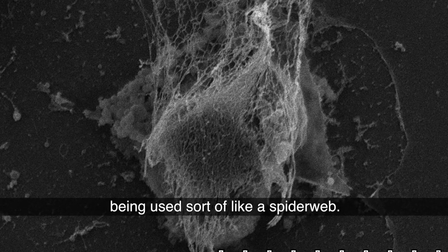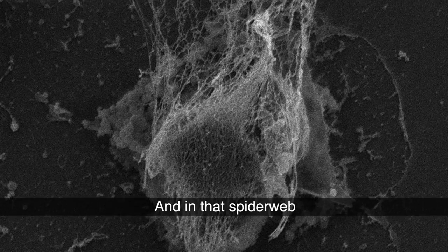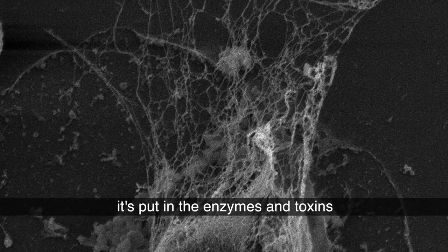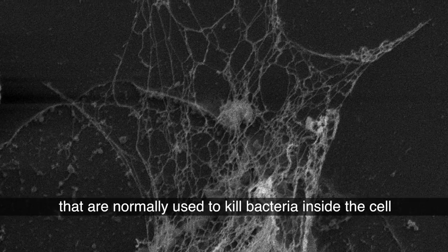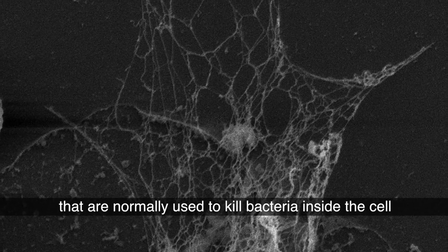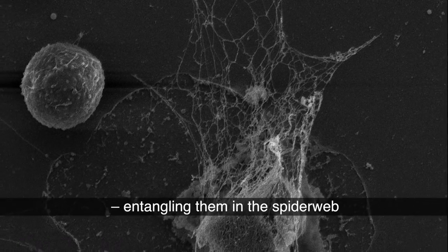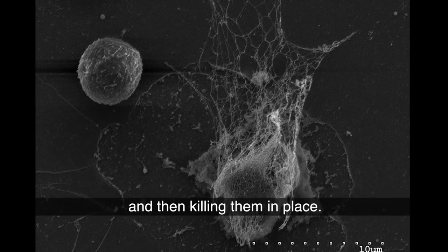This DNA is instead, by the neutrophil, being used sort of like a spider web. And in that spider web, it puts the enzymes and toxins that are normally used to kill bacteria inside the cell. But now, instead, it kills the bacteria outside the cell, entangling them in the spider web and then killing them in place.